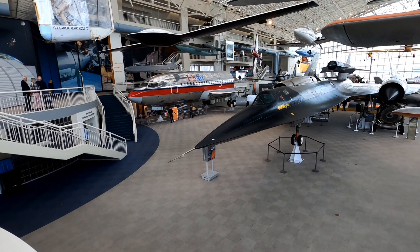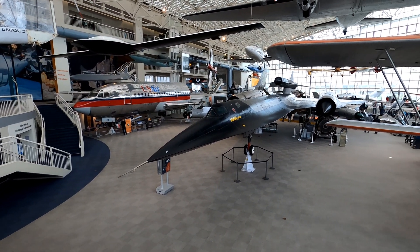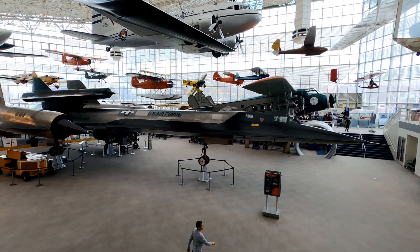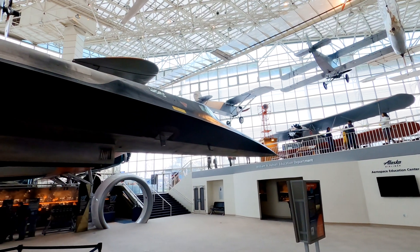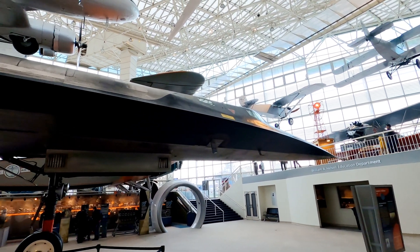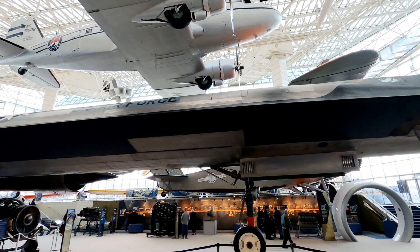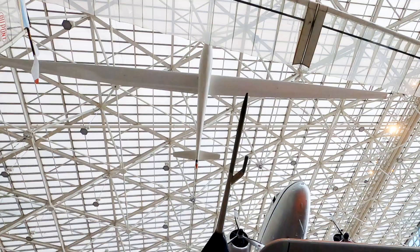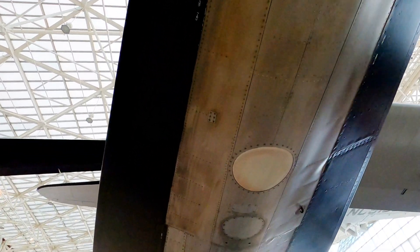This is a Lockheed Blackbird M21. This spy plane was built by Lockheed in the 1960s at the request of the CIA. The example on display in the museum first flew in 1964 and is the last remaining of its type. The M21 acted as the mothership for an unmanned drone, which was mounted on top and then launched for further surveillance.